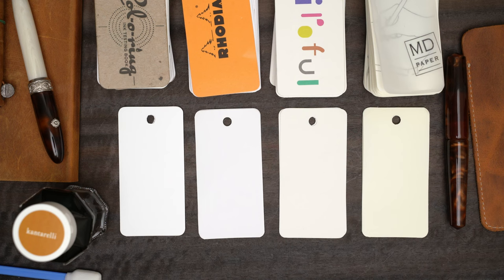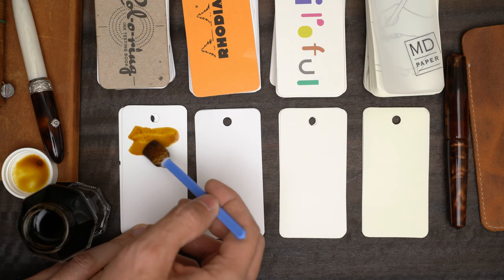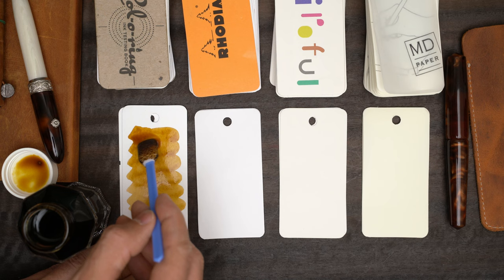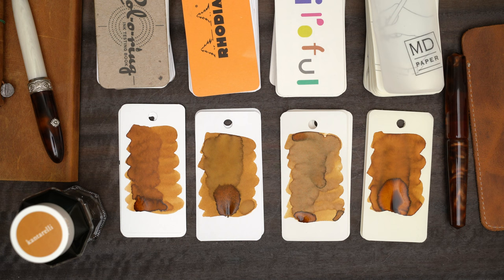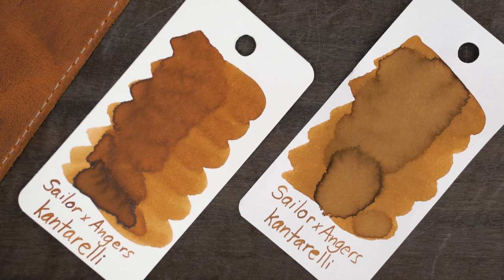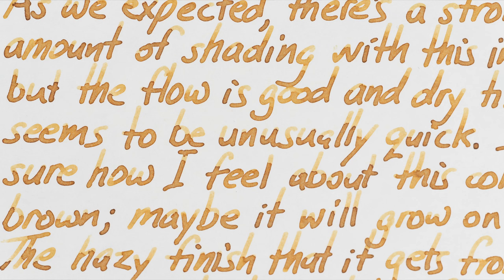This ink is called Contarelli, which you might have already guessed refers to chanterelle mushrooms. The color appears to be a dark tan on the yellow side — sort of a camel or honey leather color. Not bad, and it's lighter than most of the browns that I own, so it's nice to get something new with this one. When I write with it, it gives me really heavy shading on this Rhodia paper.